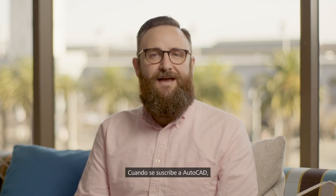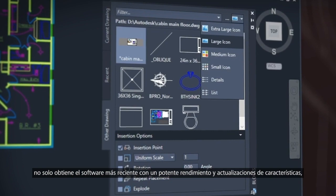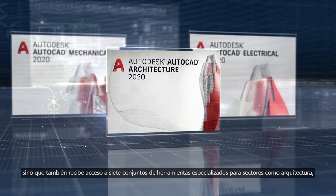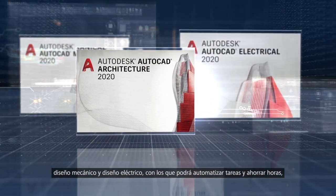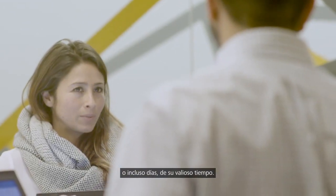When you subscribe to AutoCAD, not only do you get the newest software with powerful performance and feature updates. You also gain access to seven specialized tool sets for industries such as architecture, mechanical and electrical design to automate tasks and save you hours, even days of valuable time.